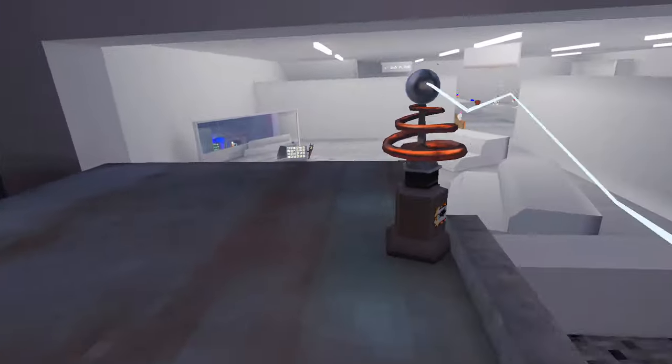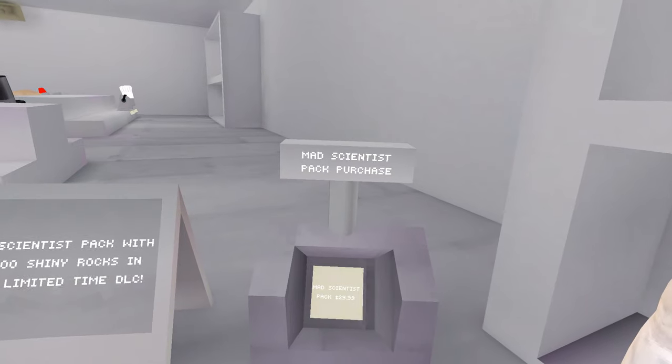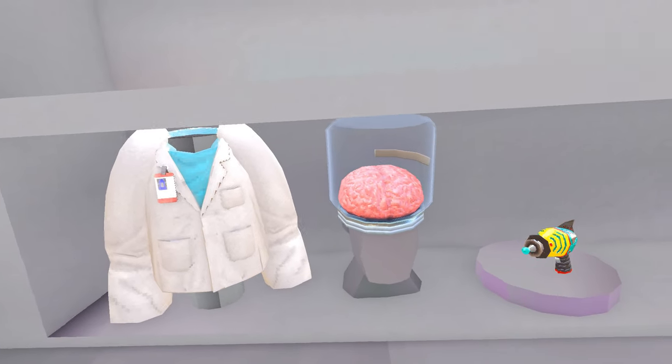What is this thing? It is so annoying and loud! Oh my god, stop! Here is the new bundle - the mad scientist pack! Subscribe and comment if you want me to review this in my next video!